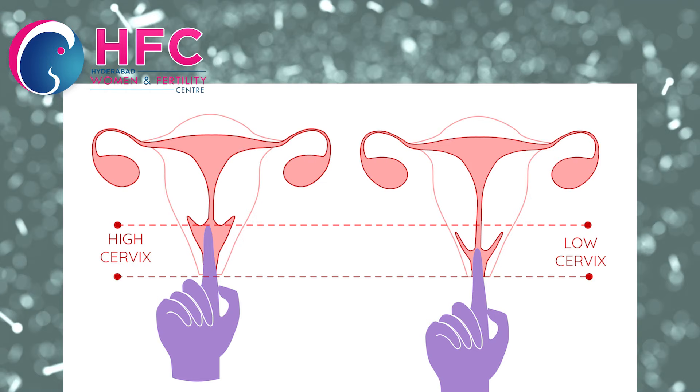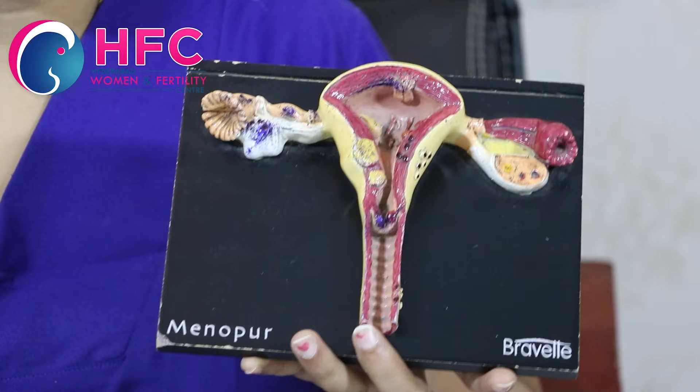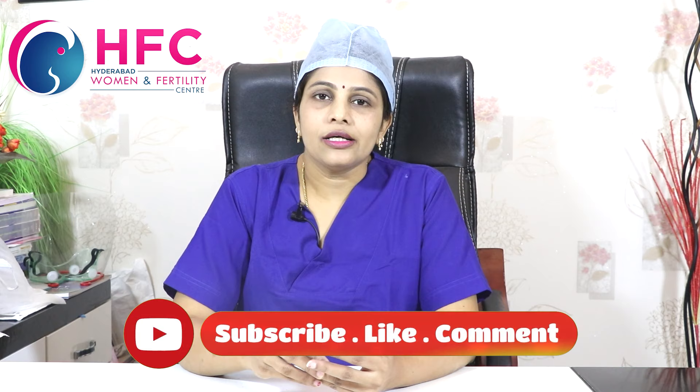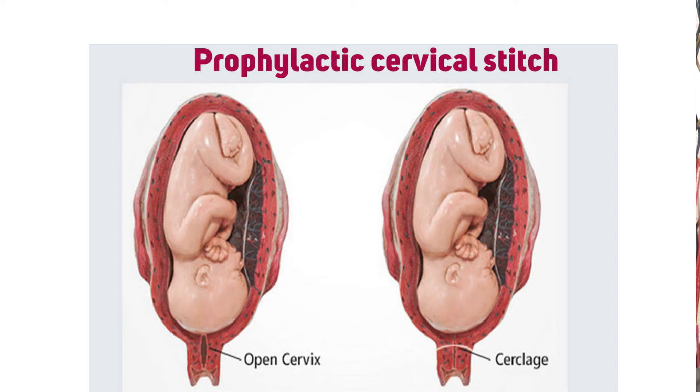Less than 2 cm — a cervical stitch is compulsory. We have two types of stitches: emergency cervical stitch and prophylactic cervical stitch. For prophylactic stitch, indications include previous history of miscarriages, repeated miscarriages, septate uterus, or bicornuate uterus. Around 3 months, on the safer side, we recommend a prophylactic stitch.